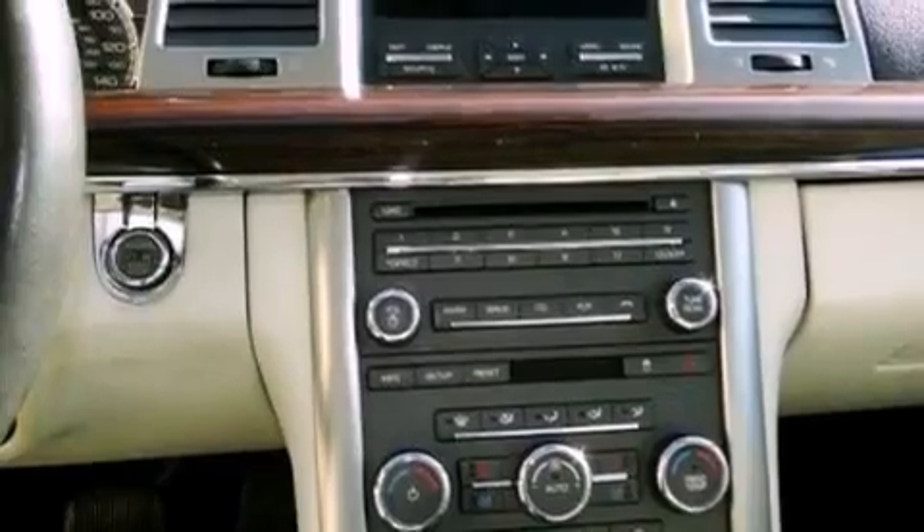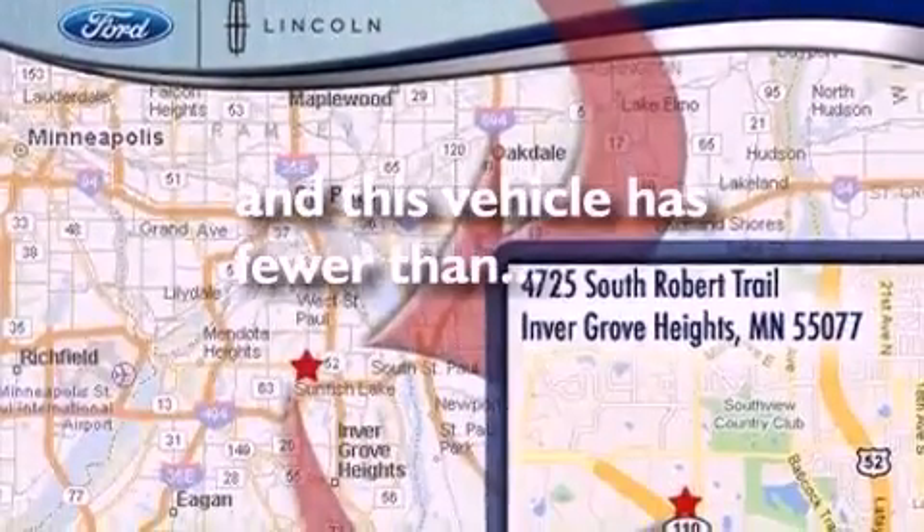Additional features include privacy glass, front fog lights, an anti-lock braking system, heated side view mirrors, and this vehicle has fewer than 57,000 miles on the odometer.